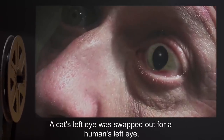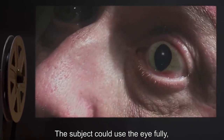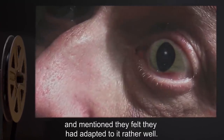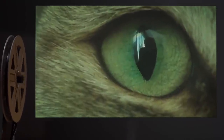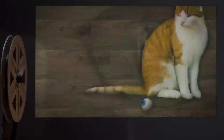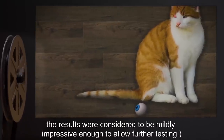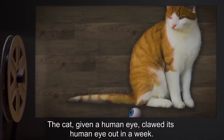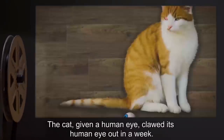Test 001: A cat's left eye was swapped out for a human's left eye. The subject could use the eye fully and mentioned they felt they had adapted to it rather well. Their new left eye displayed all the abilities of a cat's eye, including difficulty seeing colors and heightened perception in the dark. Although this test was unauthorized, the results were considered mildly impressive enough to allow further testing. The cat given a human eye clawed its human eye out in a week.